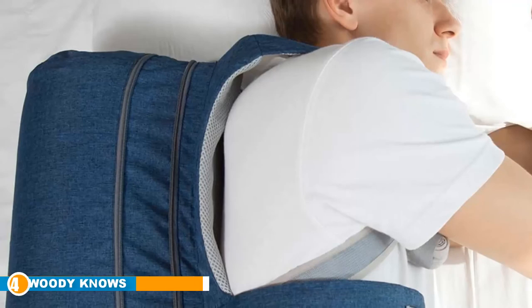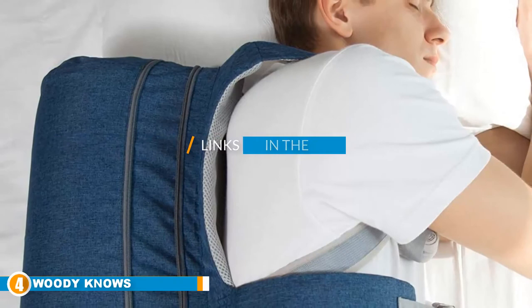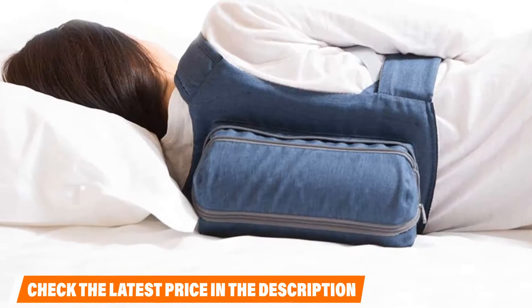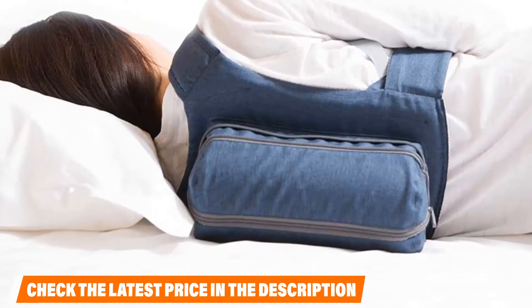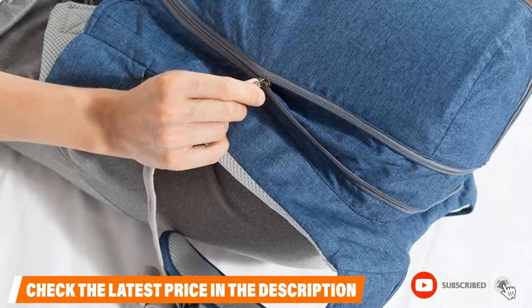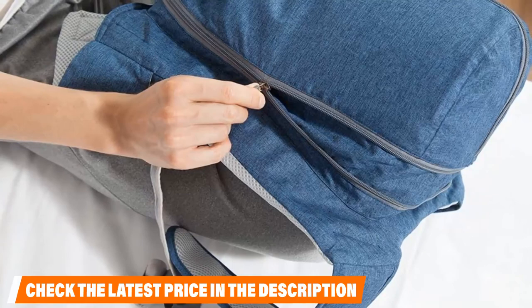Next at number four we have the Woody Nose Snoring Relief Side Sleeping Back Pillow. If you're a lifelong back sleeper who's finding it hard to transition to your side, this option features an inflatable airbag to prevent you from rolling over onto your back. It's not going to be comfortable when you try to get onto your back, so it tries to keep you on your side. The method isn't foolproof — some determined people still manage to roll onto their back — but a lot of people find it helpful.